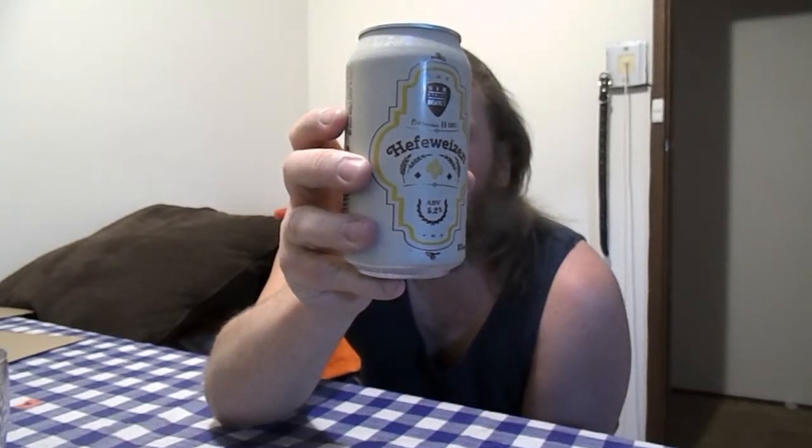Today's beer is brought to you by the 6 String Brewing Company. It's the Hefeweizen — or Hefeweizen, however you say it, it's German. 5.2% alcohol, 11 IBUs, and it's one and a half standard drinks.